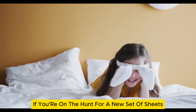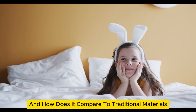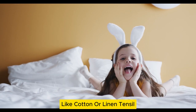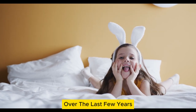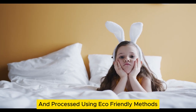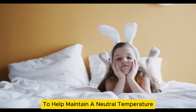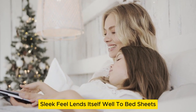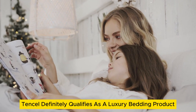If you're on the hunt for a new set of sheets, chances are you've come across Tencel. Just what is this, and how does it compare to traditional materials like cotton or linen? Tencel has been steadily gaining a foothold in the textile market over the last few years. Made from sustainably sourced wood pulp and processed using eco-friendly methods, it excels at wicking moisture to help maintain a neutral temperature as you sleep. Its soft, sleek feel lends itself well to bed sheets — Tencel definitely qualifies as a luxury bedding product.